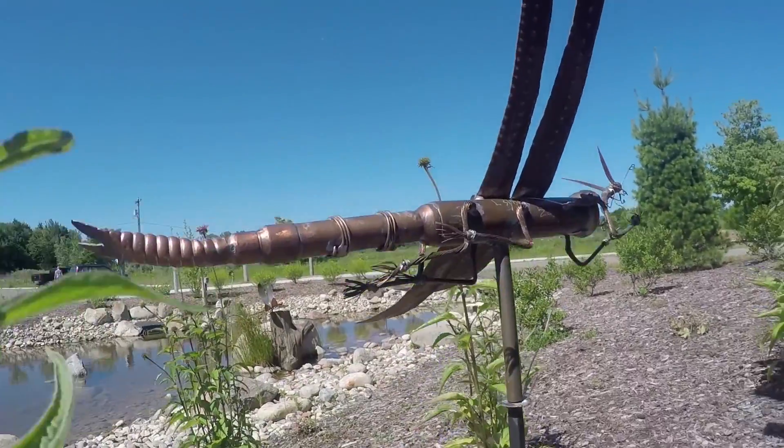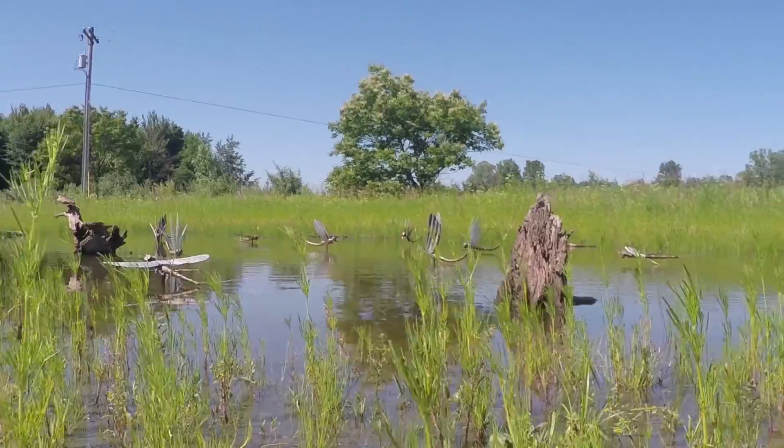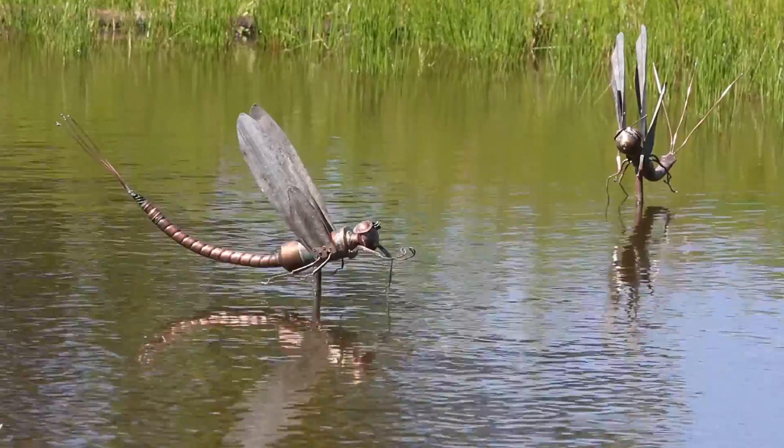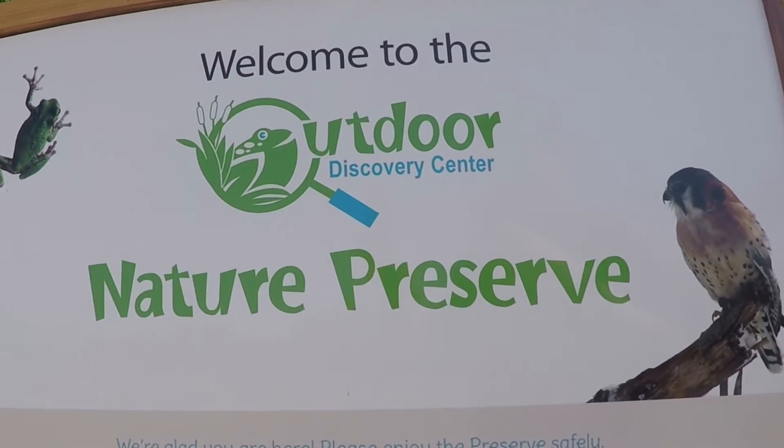What we really want to try to do is give families and kids that opportunity to connect with nature, give them that memory and that lasting moment before they leave. It doesn't get any better than that.